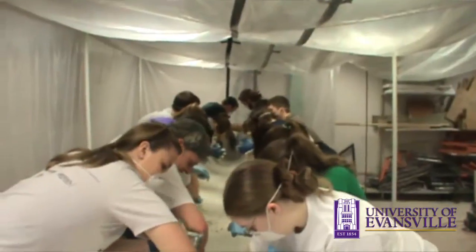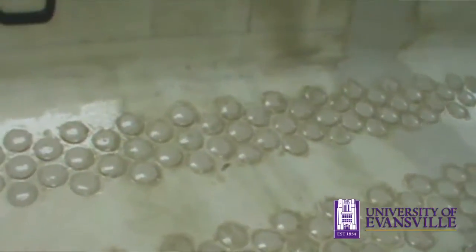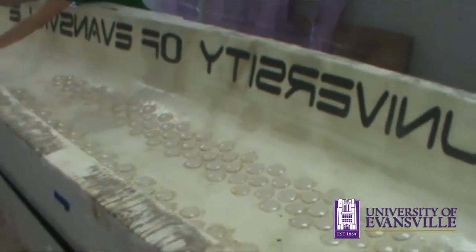One of the biggest challenges with installing dimples was figuring out how to make them and how to place them inside the mold. We had the dimensions from the analysis team that we needed to achieve. So we used a PVC pipe cap as a cookie cutter, and then we were able to bake the dimples and superglue them into the mold.